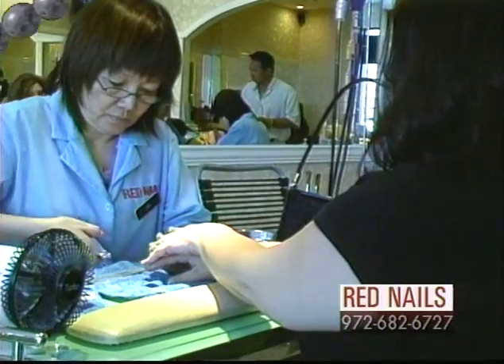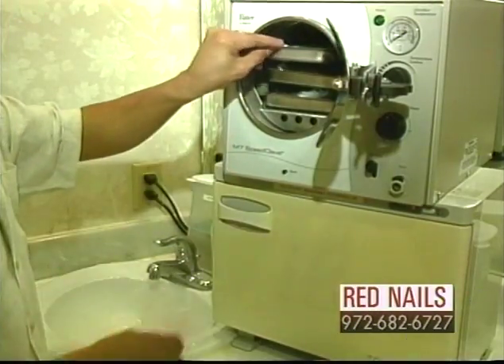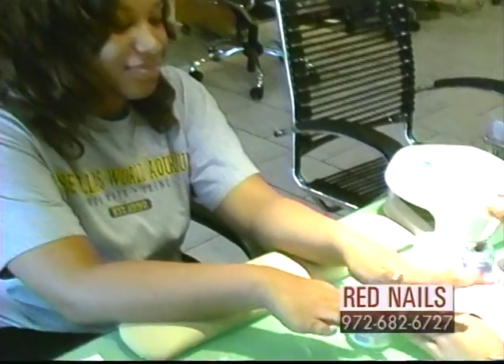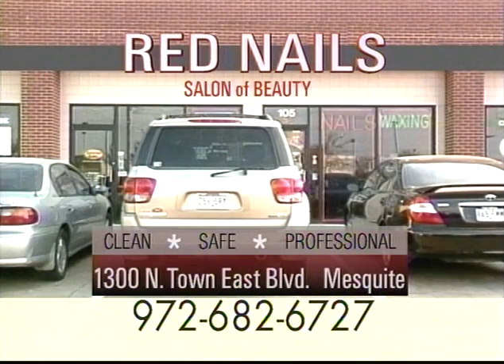The staff at Red Nails is happy to serve you and want you to know that we are always concerned with the health of our clients. Sanitized equipment and quality work. Experience the difference at Red Nails. Town East Boulevard, Mesquite.